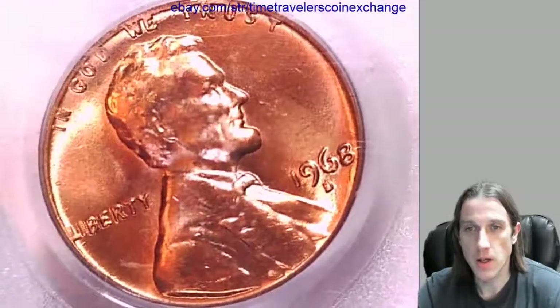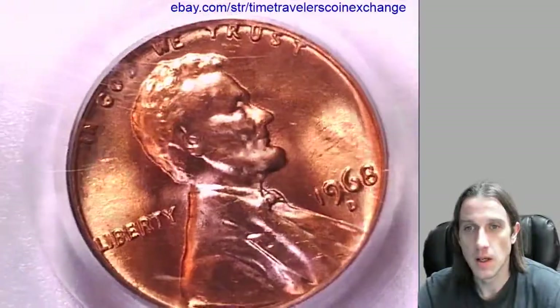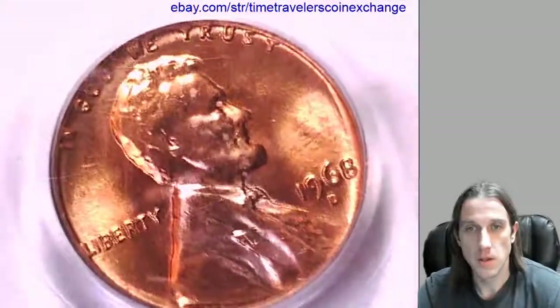Hello again, everyone. Our next coin here is a 1968 D Lincoln Memorial Cent. It's from the Denver Mint and it's a business strike. It's slightly rotated in the slab here, so that's why I had it on an angle. This one has been graded by PCGS and they graded it Mint State 66 Red.